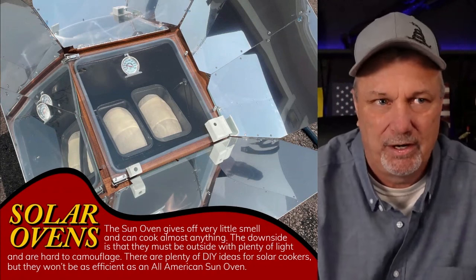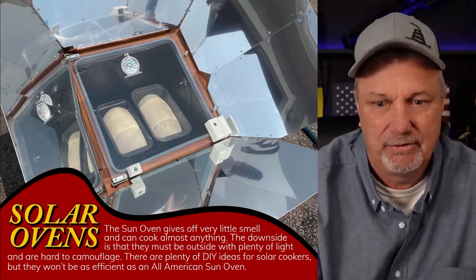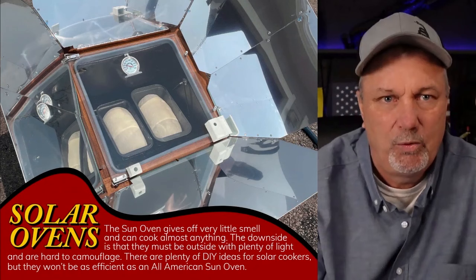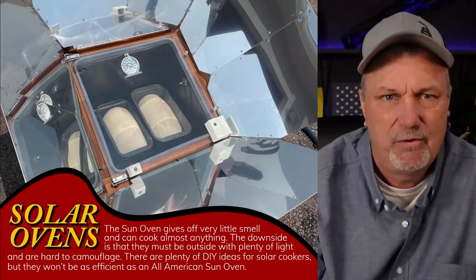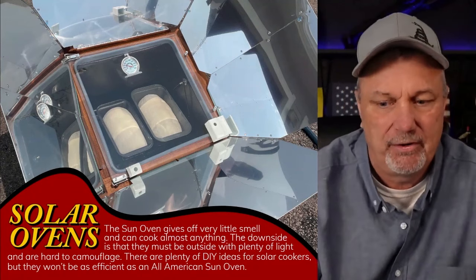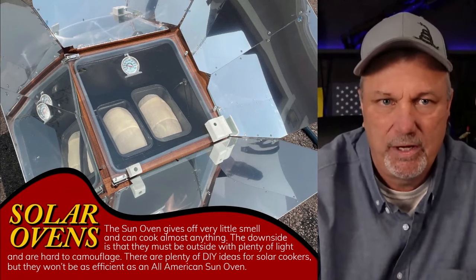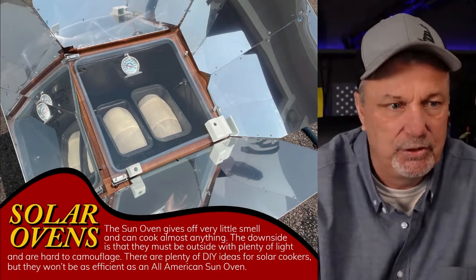Solar ovens are fantastic. If you are in the midst of something really big and you don't want to be lighting fires or starting the generator, this is a viable option. They are a few hundred bucks — I bought mine about seven years ago and it's well worth it. It's one of my most important pieces of prepping survival gear. I use it probably three or four times throughout the year just to cook because I love the way the food tastes. You can also boil water and pasteurize water in it.